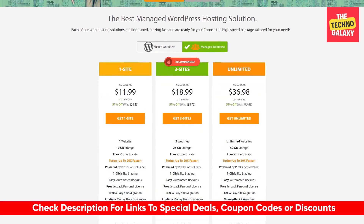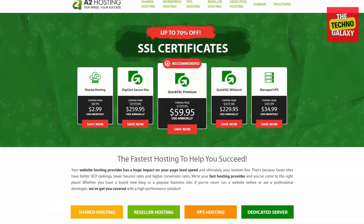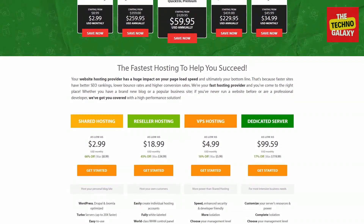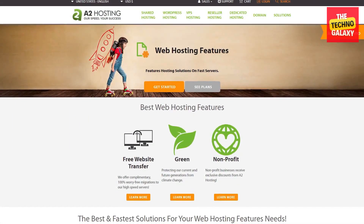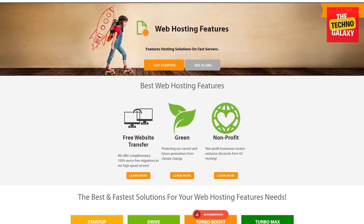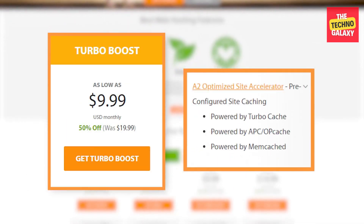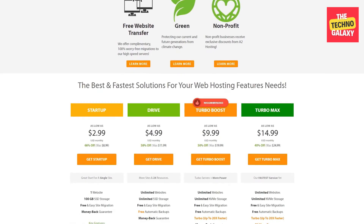One of the big concerns with any hosting company is usability. Some of you will have varying degrees of experience in website development, all the way from beginner to expert. Now, A2 Hosting's features are not exactly straightforward — they have a lot of different parts of their service that are all uniquely named, which can get a little bit confusing. For example, they have Swift Servers, Turbo Servers, Turbo Boost, A2 Site Accelerator, A2 Optimized Software, and the list goes on. It can get a little bit overwhelming, especially for beginners.